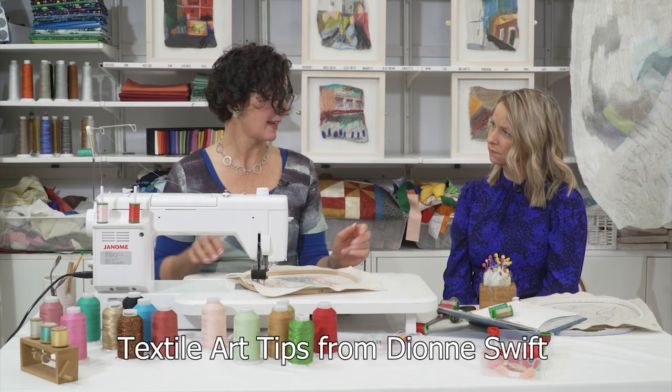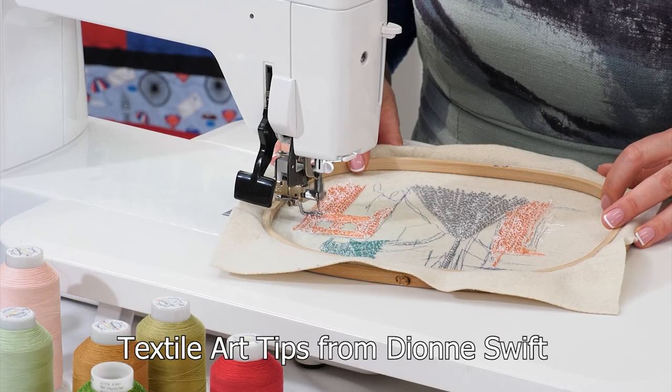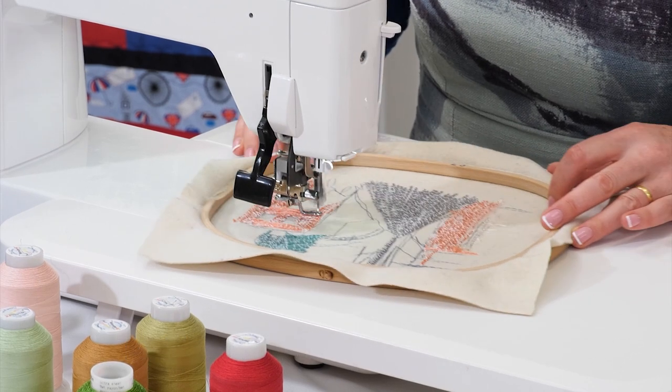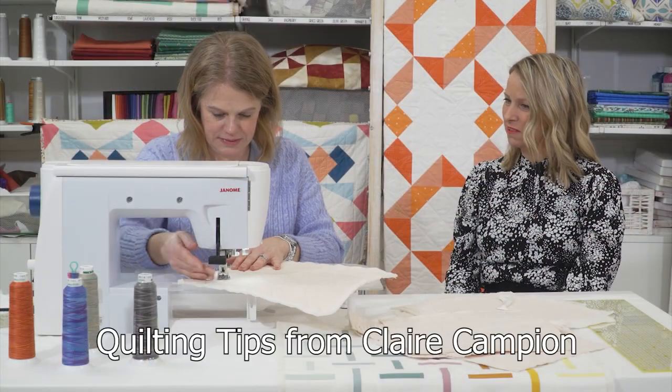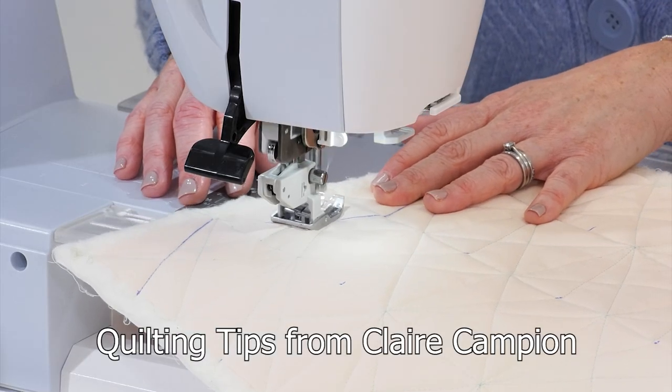We also have four brand new tip videos taken from our Makers Studio series, featuring textile artist Dionne Swift with her advice on colour, and Claire Campion, our expert quilter, promising that you won't ruin your quilt by quilting it.